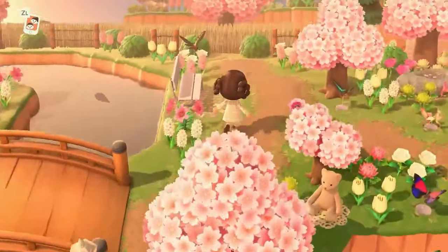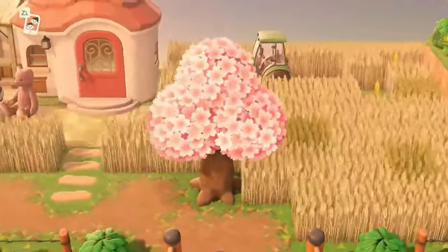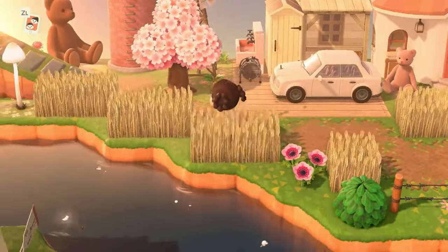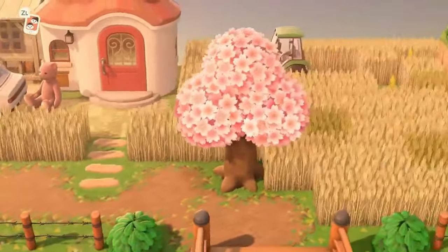And then we have just Marshall's house back here. I gave Marshall a wheat field — I just thought it was a very fun thing to put on the island. I love wheat fields; there's something about running through them that is very satisfying. So we gave Marshall a cute little wheat field over here.